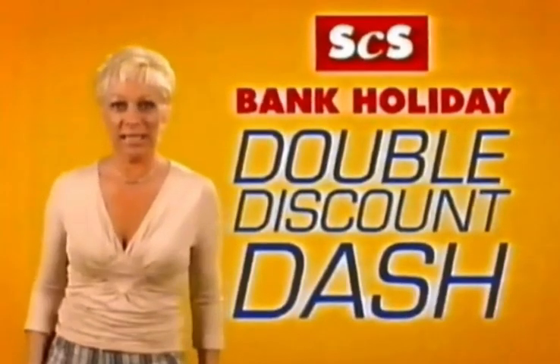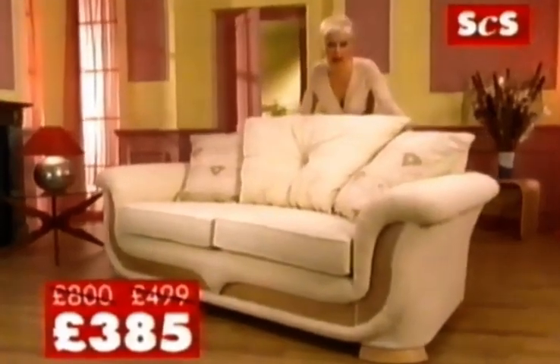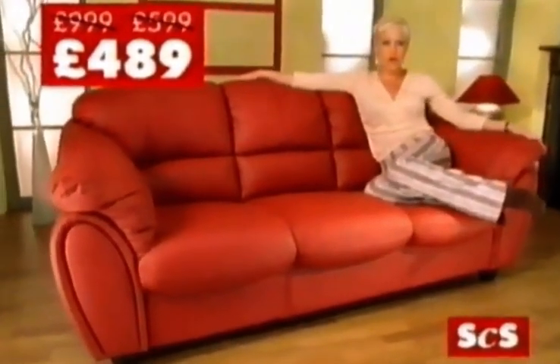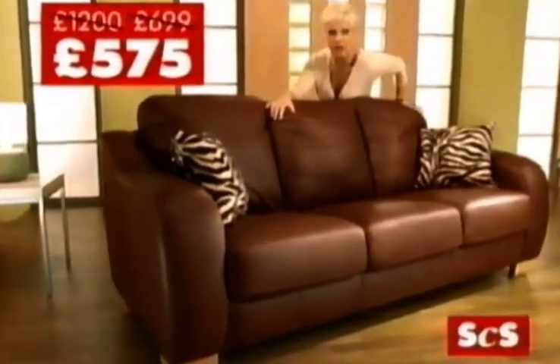Dash down to the SCS Double Discount Dash. For this half-price sofa, double discounted to $3.85. Save over £500 on this leather one, double discounted to only $4.89. Dash for this leather sofa, double discounted to $5.75 with no deposit.